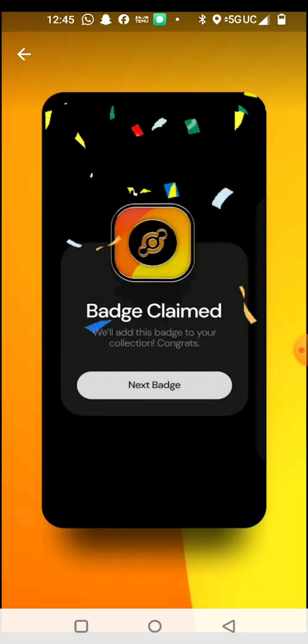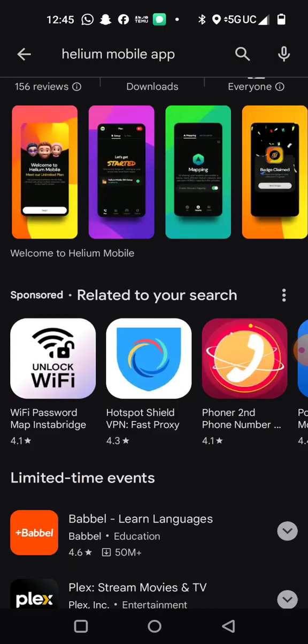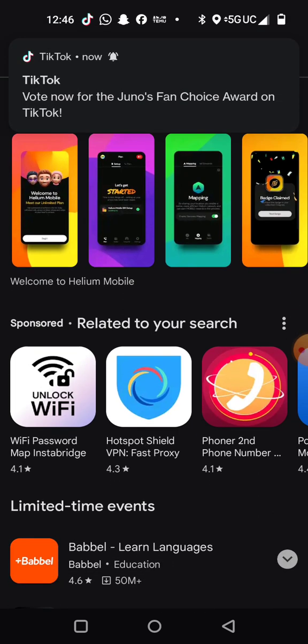You can map, you can earn badges. Let's look at some of the reviews on it.